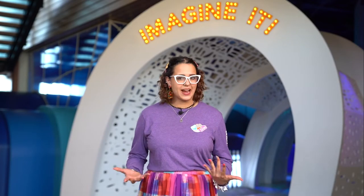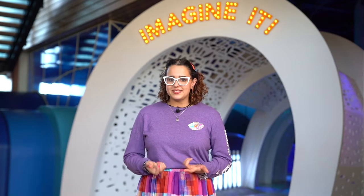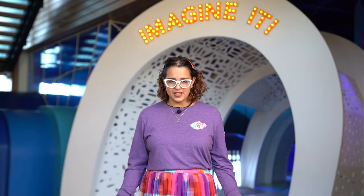First, viruses are tiny — very, very small. We can't see them with our eyes or a magnifying glass. We had to wait until very special, high-powered microscopes were invented in order to see them.